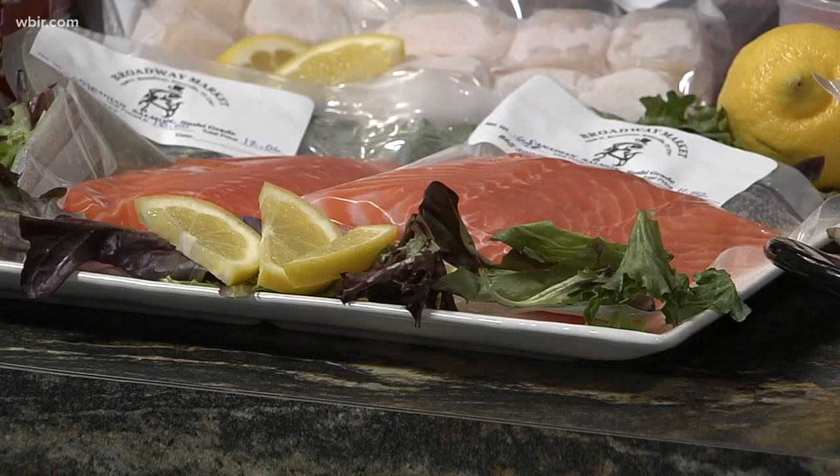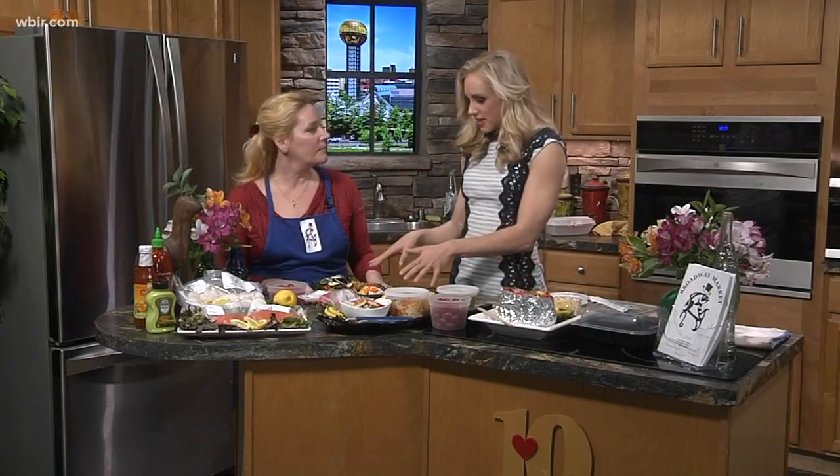This is a yellowfin saku block tuna, and this is farm raised Canadian salmon that's been frozen — it's perfect for sushi. They also have dry pack sea scallops, which are terrific and hard to get around here. You can get all of this to go.